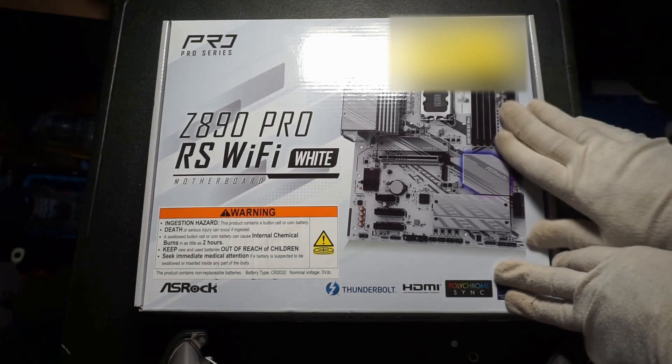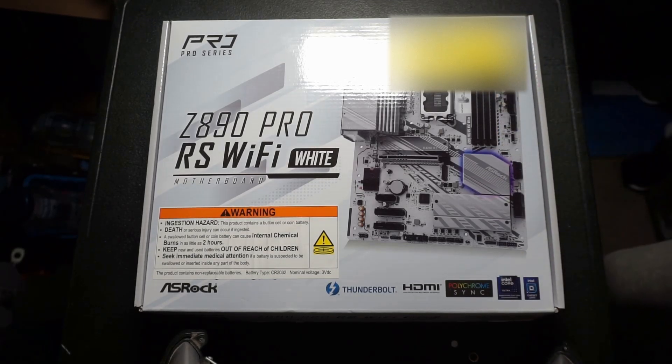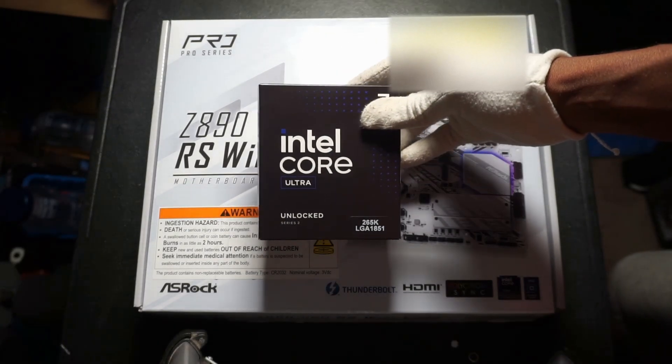Several years after building a Raptor-like machine, I have decided to upgrade to Arrow Lake. Here's why.